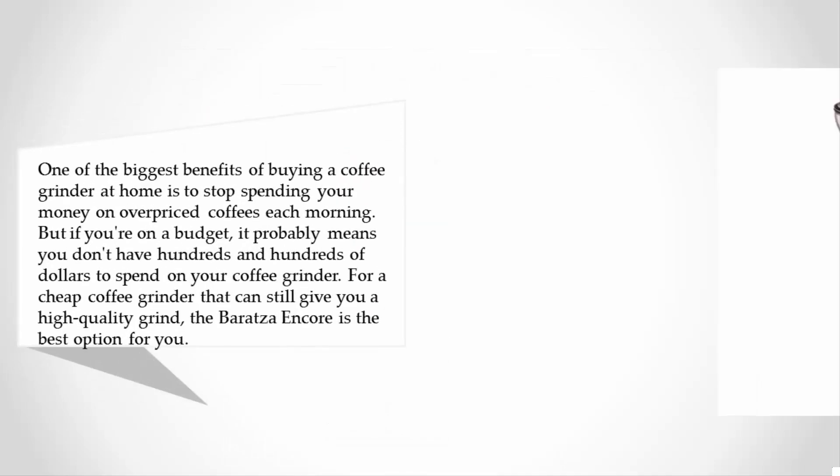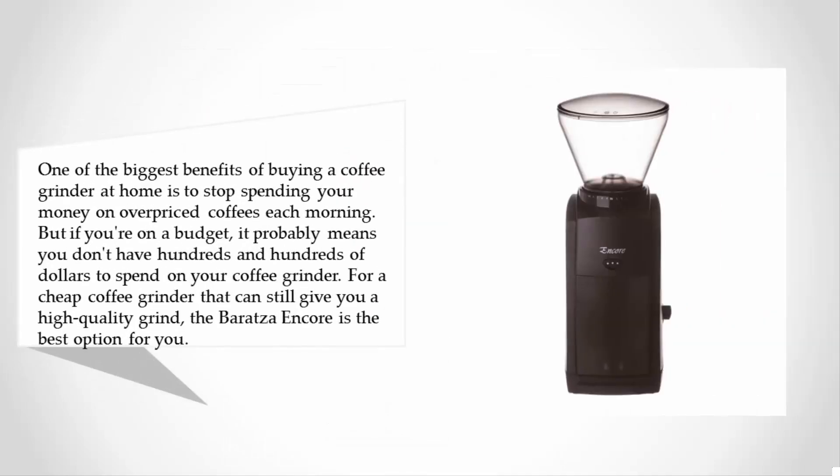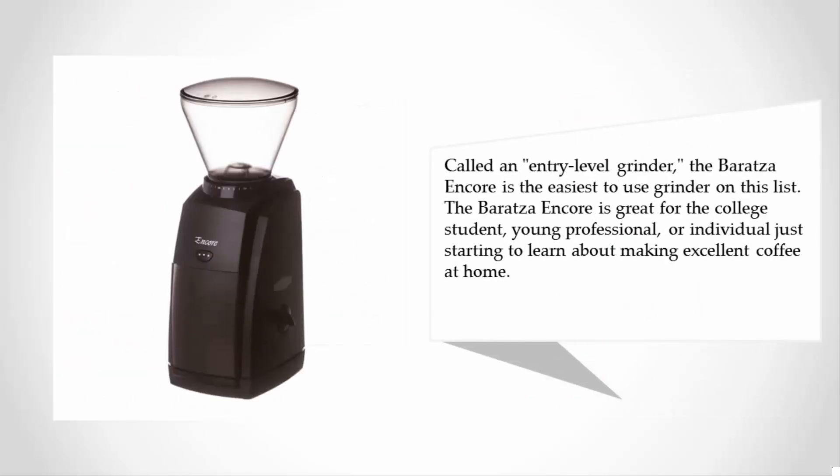But if you're on a budget, it probably means you don't have hundreds and hundreds of dollars to spend on your coffee grinder. For a cheap coffee grinder that can still give you a high quality grind, the Baratza Encore is the best option for you. Called an entry-level grinder, the Baratza Encore is the easiest to use grinder on this list, great for the college student, young professional, or individual just starting to learn about making excellent coffee at home.